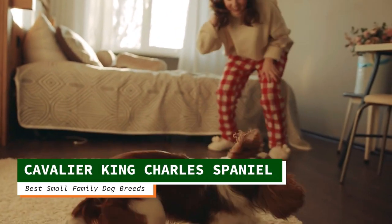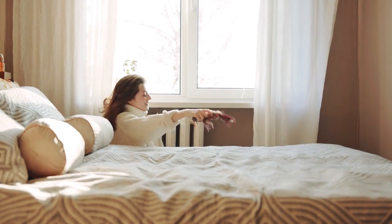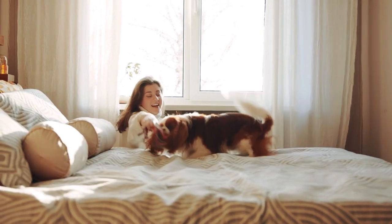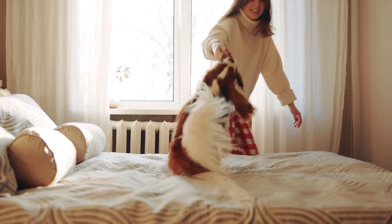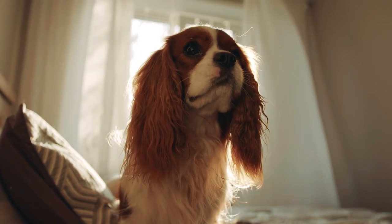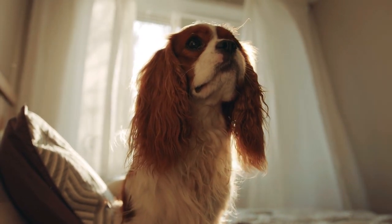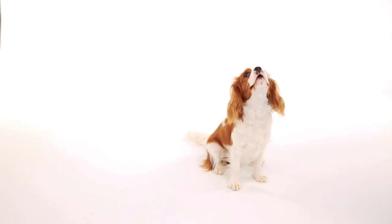The smallest of the Spaniel breeds, the Cavalier King Charles is a companion dog rather than a gun dog like his other Spaniel kin, including the Cocker. The Cavalier King Charles Spaniel is a great option for young families looking for a small dog. They are docile animals with an affectionate, loving temperament appropriate to any companion dog. However, young children will need to be educated about how to handle this fragile toy breed.